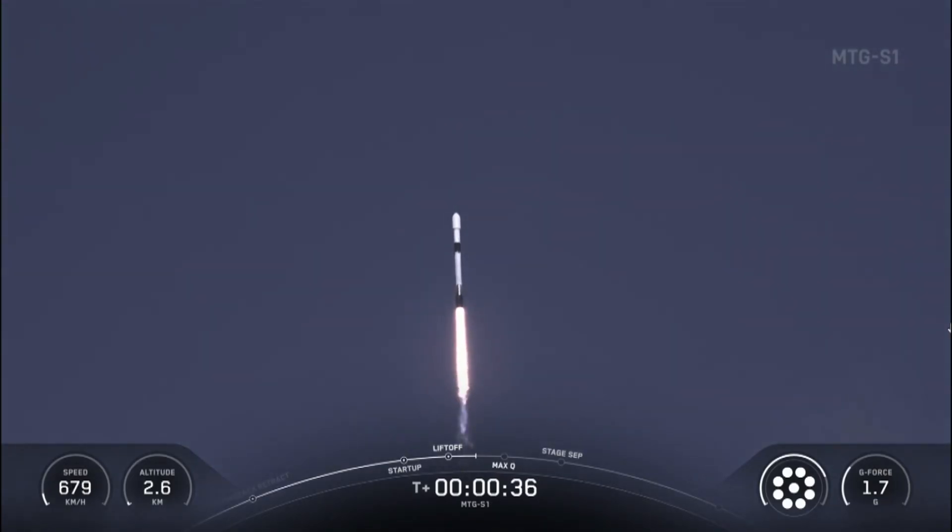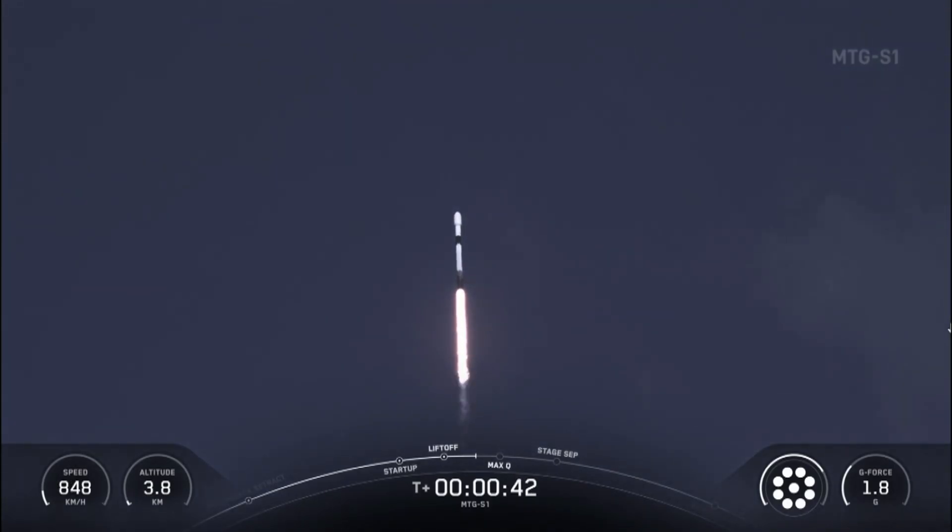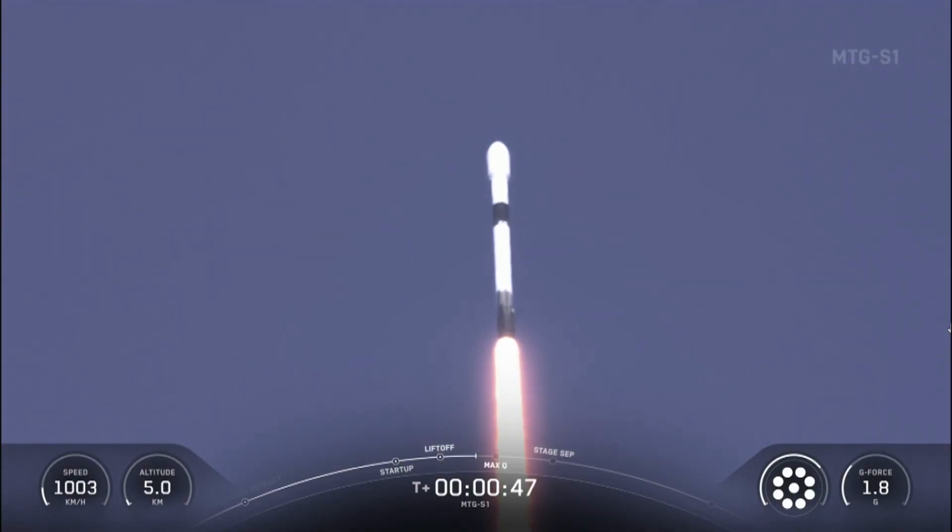We've just passed 30 seconds and counting. Falcon 9 has successfully lifted off from Launch Complex 39A at Kennedy Space Center in Florida. Falcon 9 power and telemetry are nominal. Amazing callout there — everything is nominal. Great to hear.